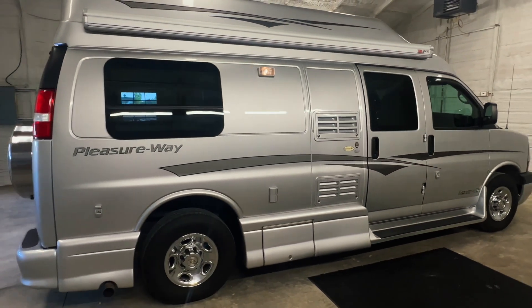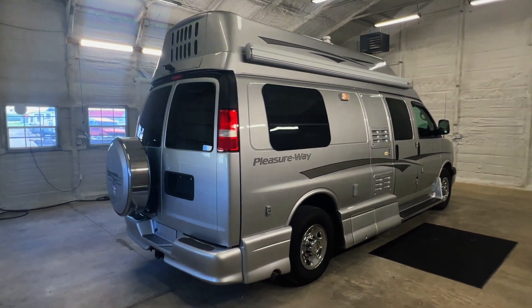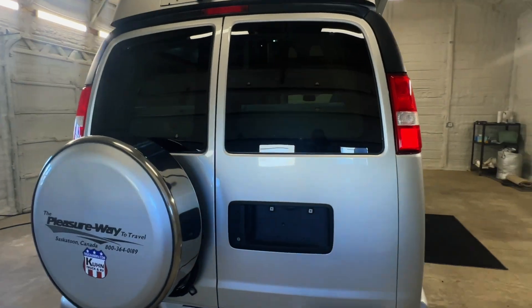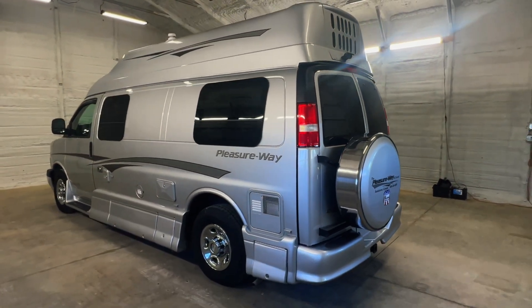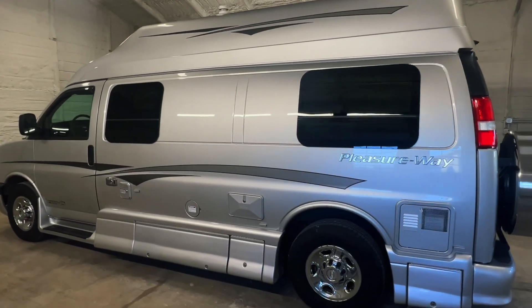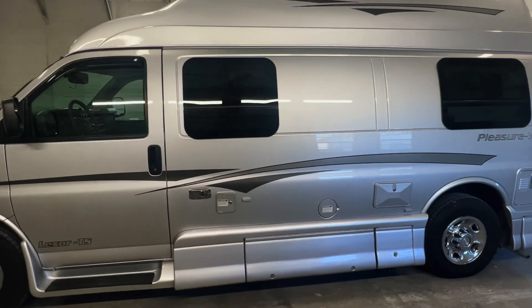Please check out our website at TruckandRV.com to view all of our inventory. There's a direct link to this particular RV in the video description below; follow that link to our website where you can see pricing and more information. Once this unit is sold, that link will be removed. We are a full service dealer offering a warranty as well as financing packages. If you have any questions, give us a call at 440-Ohio-RVs.